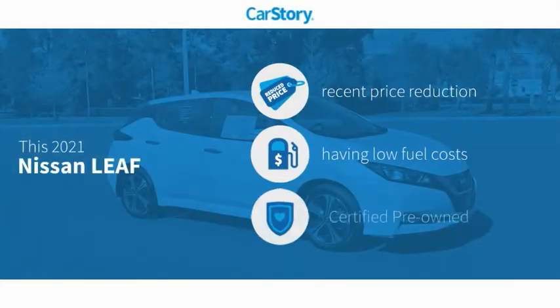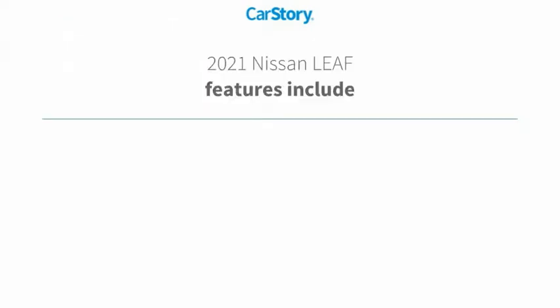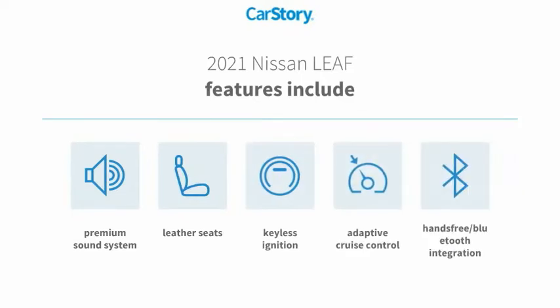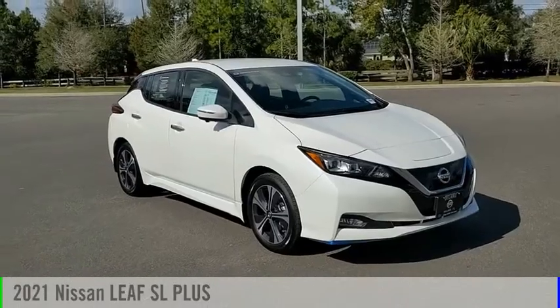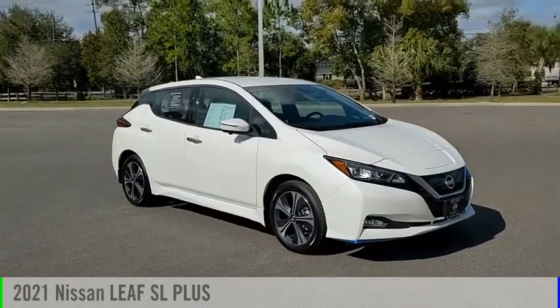CarStory research indicates this vehicle as having a recent price reduction. Certified pre-owned features also include keyless ignition, premium sound system, leather seats, adaptive cruise control, and hands-free Bluetooth integration. With these ratings, come test drive the 2021 Leaf.